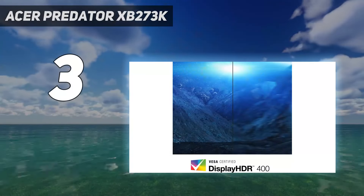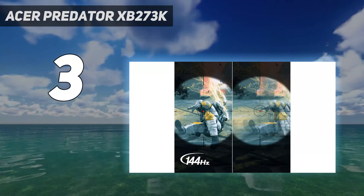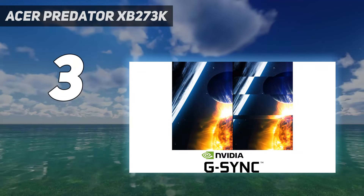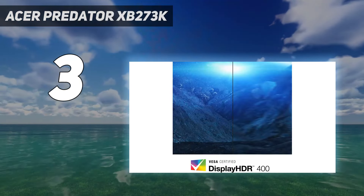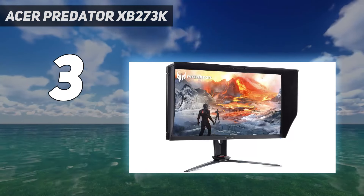At number 3: the Acer Predator XB273K. This is a beastly monitor in almost every respect. It is the most expensive and spec-packed model on this list, and offers pretty much the best G-Sync monitor going right now if you have a big budget — but not crazy big — so there is still some value to this monitor's price tag and what it gets you.